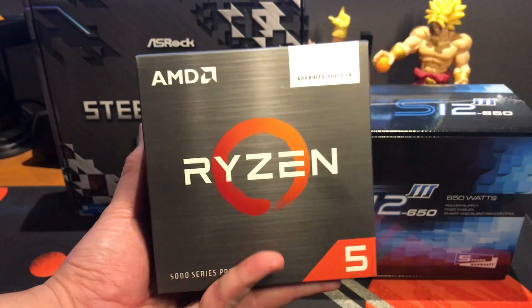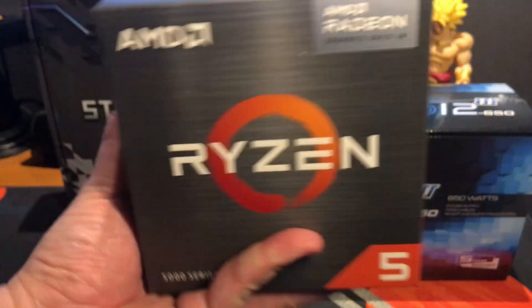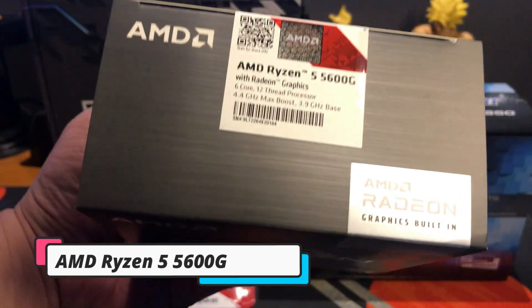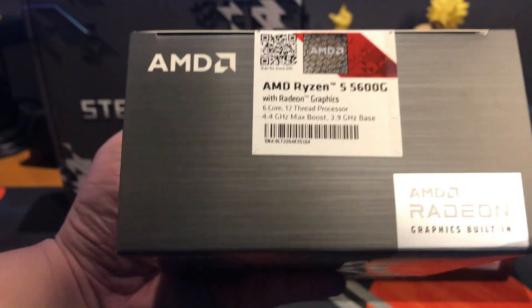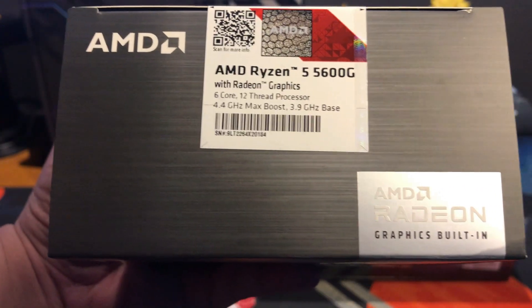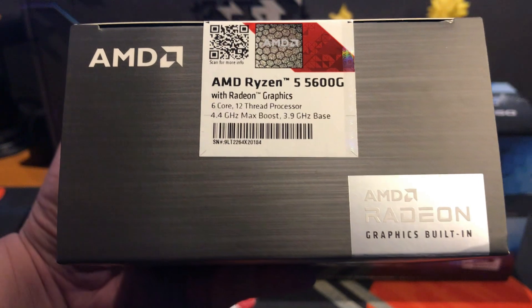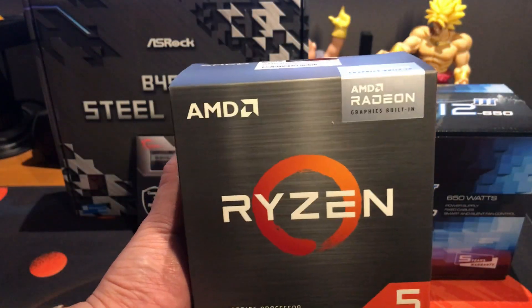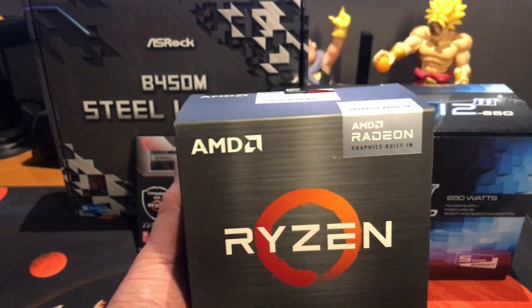For our CPU, we are going with the AMD Ryzen 5 5600G. This one has Radeon graphics built in. It has 6 cores and 12 threads. It can boost up to 4.4 GHz. We have chosen this one since we are not including any GPU on this 25K budget build.